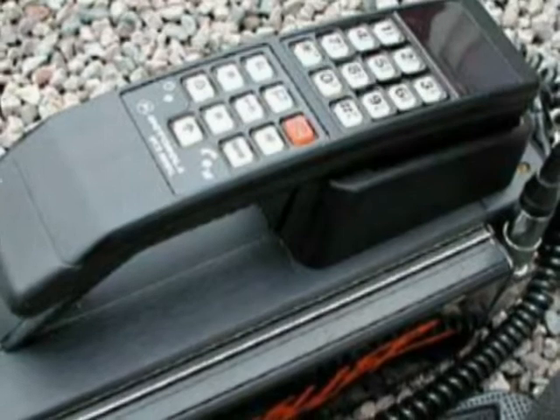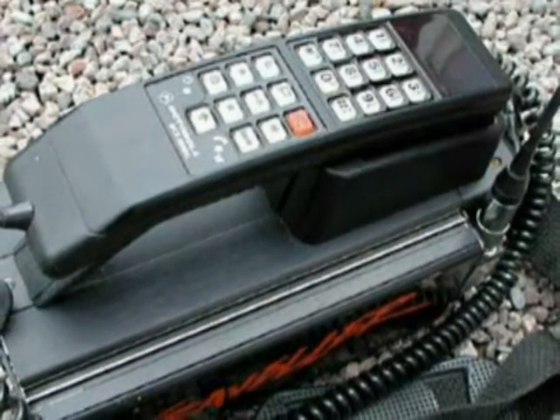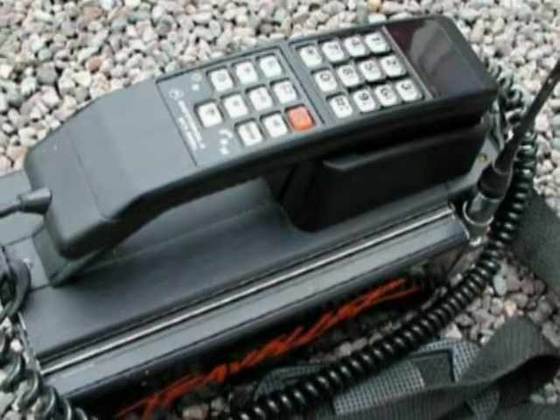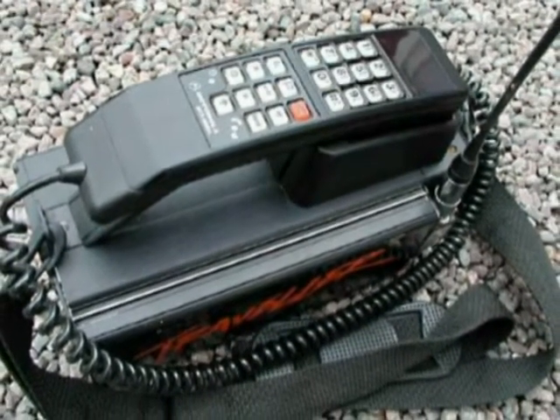Remember those clunky cell phones back in the 80s? A separate power pack parked on the floor, a house brick-sized mobile stood conspicuously on the bar of your local pub. Impressive at the time, but thankfully we've moved on.